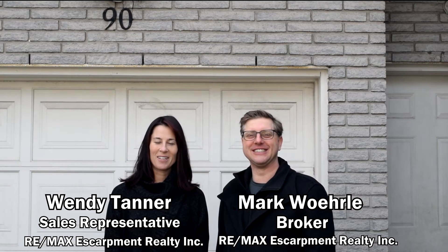Hi, this is Mark Whirlup, broker at Remax Escortment. Hi, I'm Wendy Tanner, sales representative at Remax Escortment.